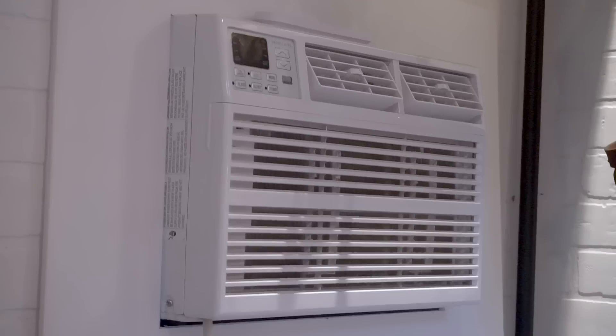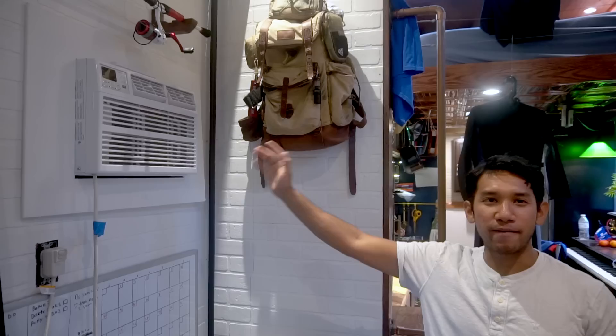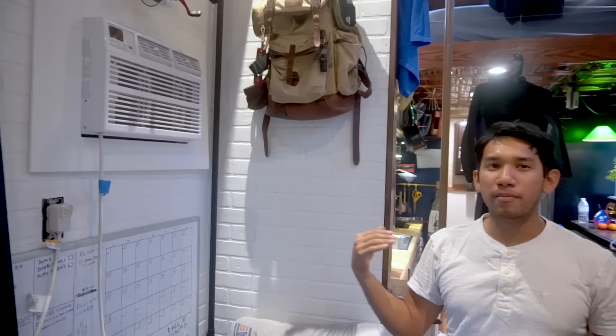Speaking of summer, this cheap little window unit — about $200, a 5000 BTU unit — has worked flawlessly for keeping this thing cool. It keeps about a 20-degree differential, and since the house is pretty well insulated that works well. I sleep pretty cool, keeping it down to about 68°F when it's like 80°F outside at night.